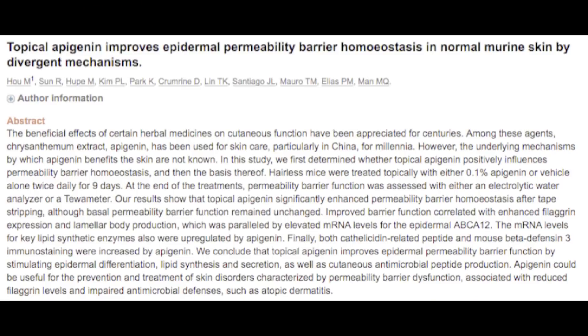Last but not least regarding skin health, Apigenin has a general skin-promoting effect. It specifically improves the functioning of the barrier system of the skin — the external immune system of the skin. Our skin is a barrier system with its own immune system; it protects our internal organs from various microbes and pathogens. So Apigenin has an antibacterial and antimicrobial effect by improving the natural functioning of the skin barrier system.